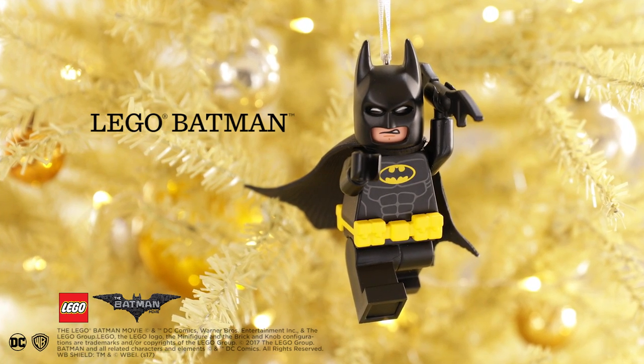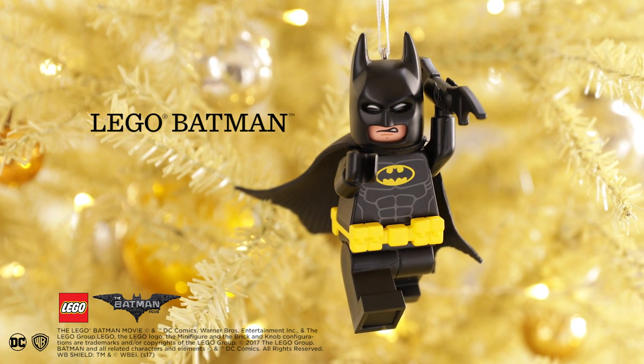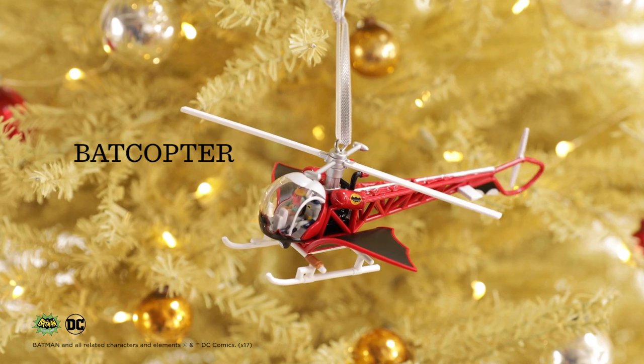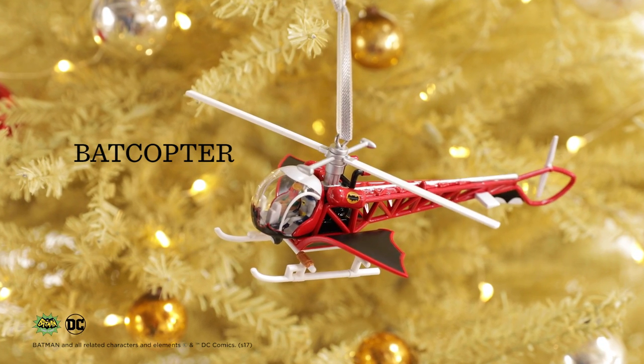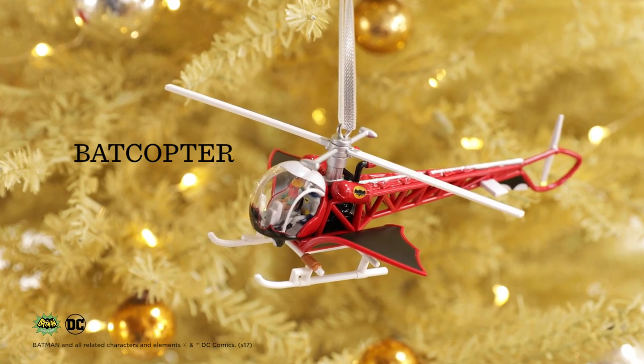Lego Batman was the breakout character of the Lego Movie and got his own movie this year, and now he can be the center of attention on your tree. Here's how a bat flies in style — I've wanted the Batcopter to be part of my tree since I first saw the Batman movie in 1966.